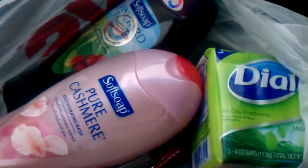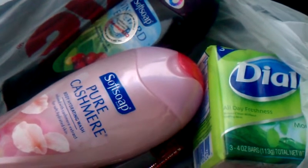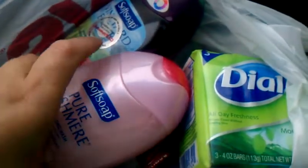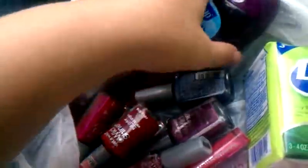Hey guys, it's Kathy Coupon PhD. I just want to do a quick video and show you things that I got from CVS this week and what they have going on.